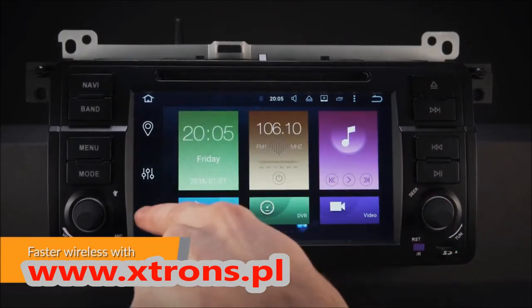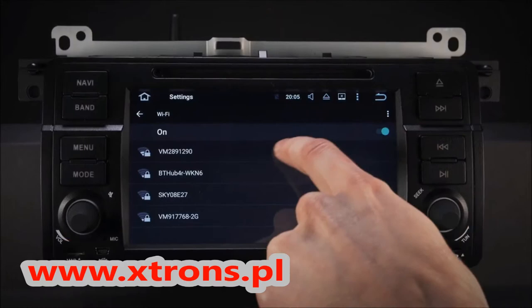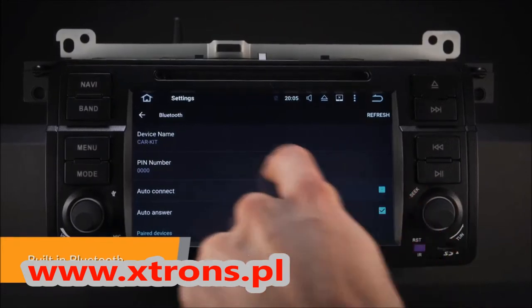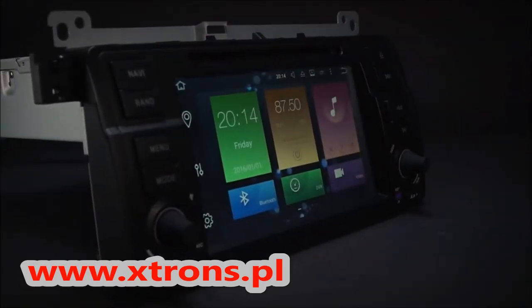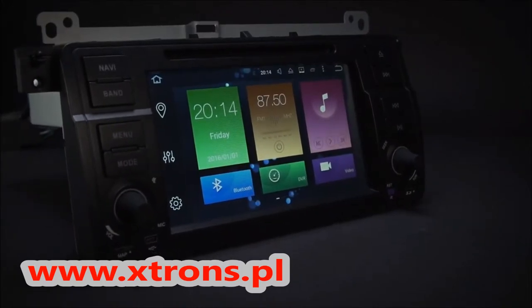With built-in Wi-Fi, this unit has faster LTE download speeds and also accepts a 3G or 4G dongle. Connect your mobile phone or stream music via the built-in Bluetooth 4.0. Make and receive hands-free calls, access your phone book, call logs, search contact information and listen to your favorite music.